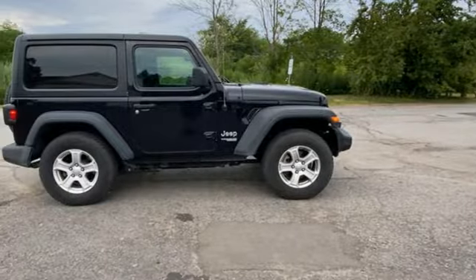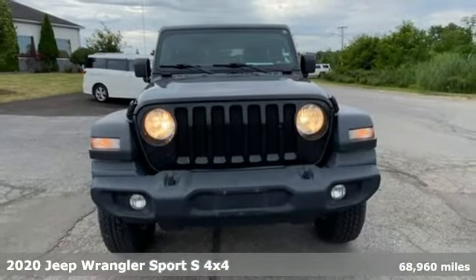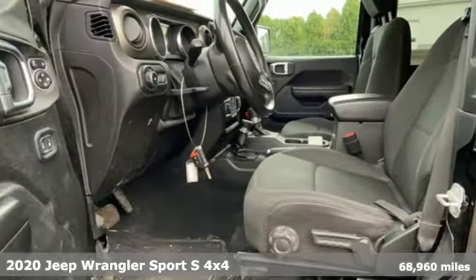It's a 2020 Jeep Wrangler. Everywhere you want to go, anything you want to do, Jeep takes you there. It comes nicely equipped with features you'll love.